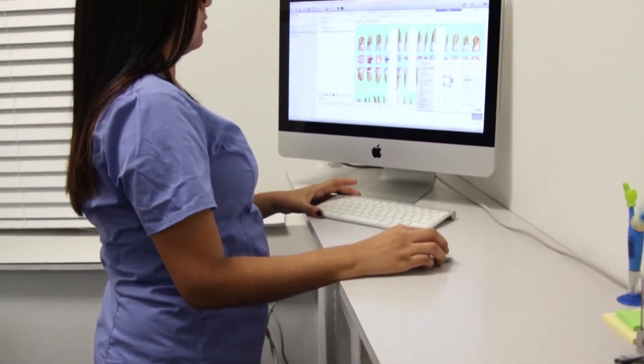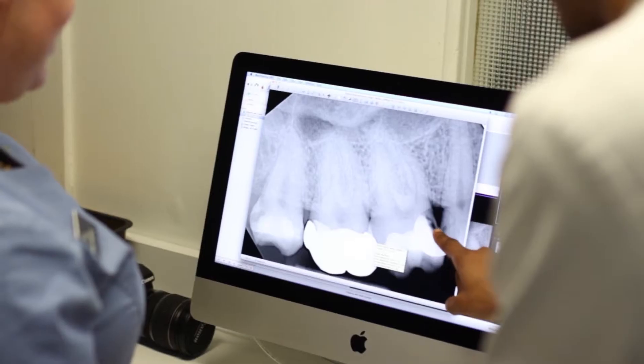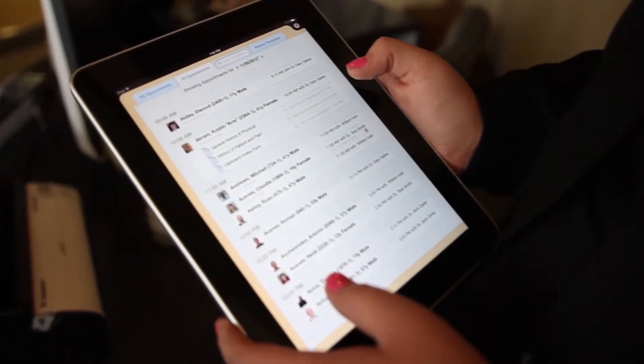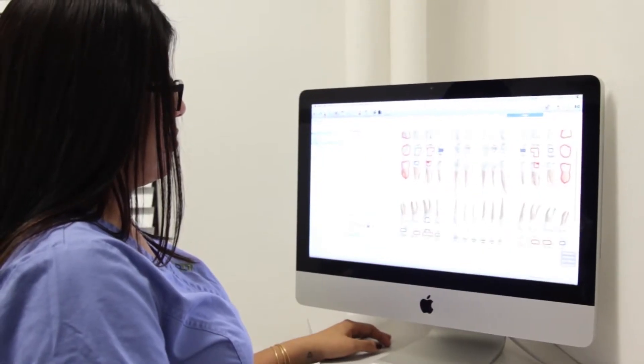When we first started with MacPractice, the setup and getting up and running was really easy. The office was using a different practice software at the time, but the conversion process from our existing practice management software to MacPractice was completely seamless. We were up and running in no time.